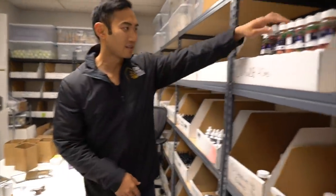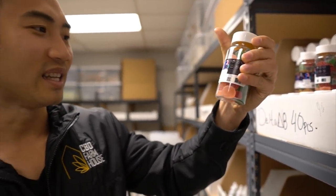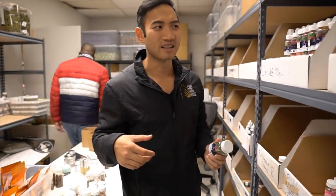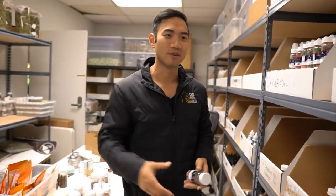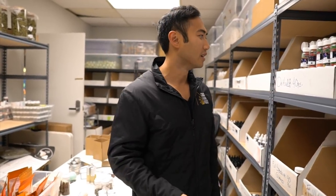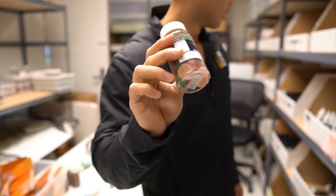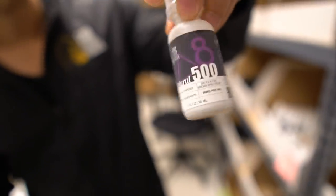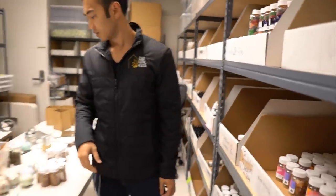We got a lot of gummy products. This Delta 8 stuff is amazing — this is Delta 8 THC. It gives you a little bit of a head high but it just makes you feel relaxed, calms your brain down. For people that are just wired and can't go to sleep, or just want to feel good, this is very popular. Delta 8 — look it up. This is our best seller. We also have it in tincture form. For people that like smoking weed, this is like a cleaner form.